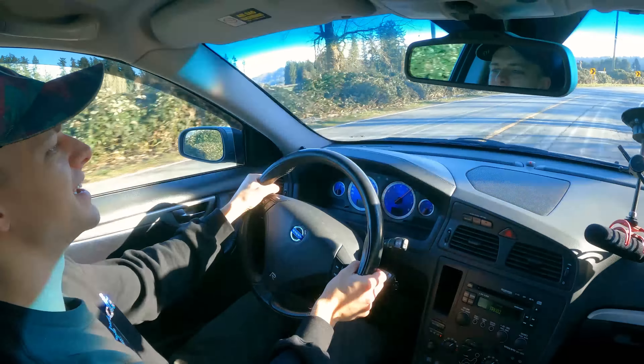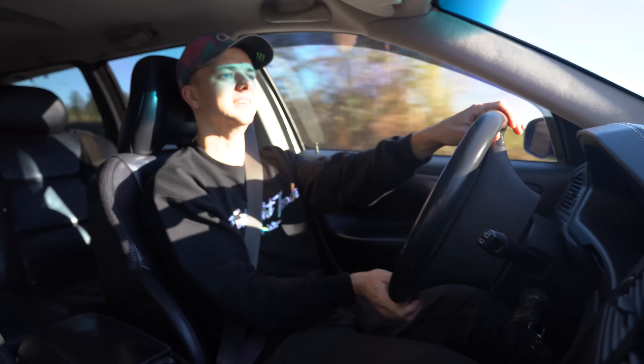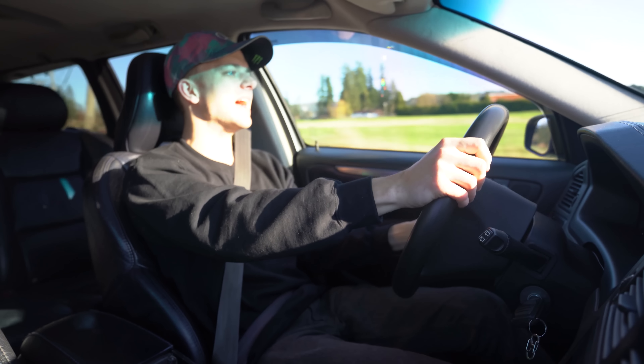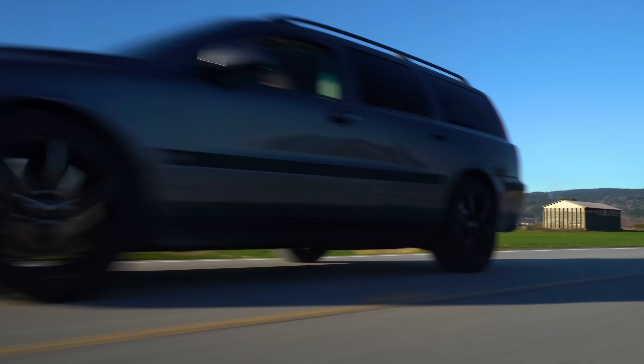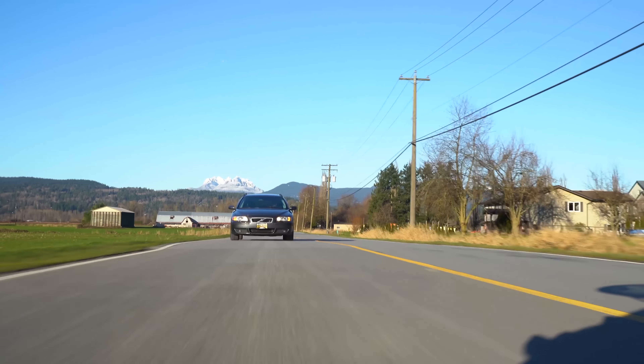Default mode sends power to the front wheels except when exiting a corner and accelerating — this just yanks you out of corners. So much grip, and I'm still in comfort mode.